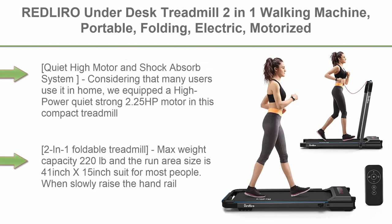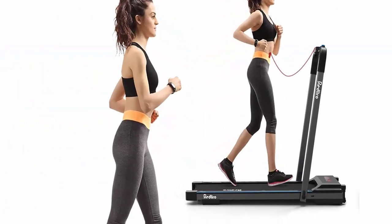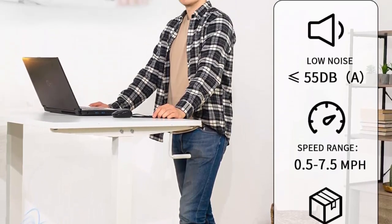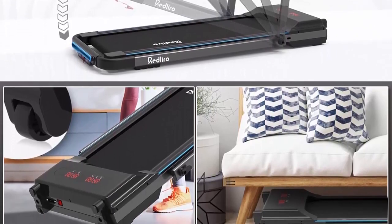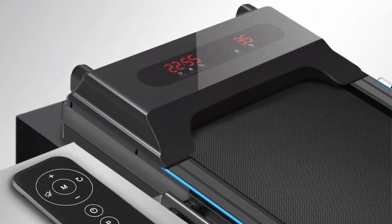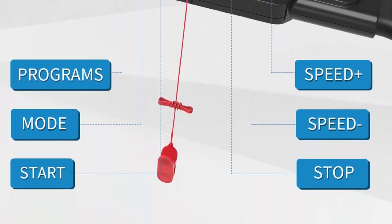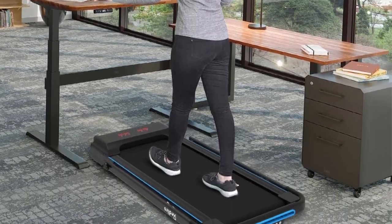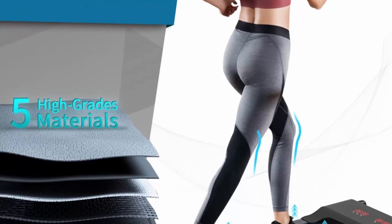Top 7: Redliro Under-Desk Treadmill — a 2-in-1 walking machine, portable, folding, electric, motorized walking and jogging machine with remote control for home and office workout. Equipped with a quiet, high-power 2.25 HP motor and a strong shock-absorbing running belt made of PVC, fiber, and cotton yarn to reduce noise and improve stability. Max weight capacity is 220 pounds and the run area is 41 x 15 inches. Raise the handrail for jogging and running; fold it down to use under a standing desk to walk, raise heart rate, and boost metabolism.